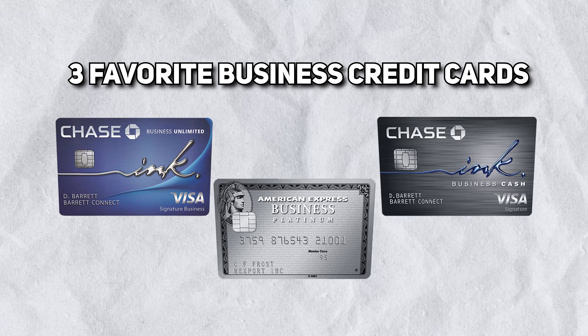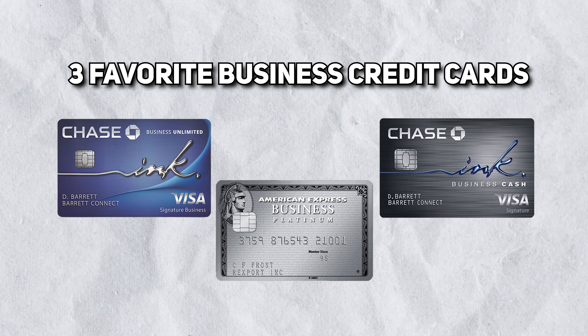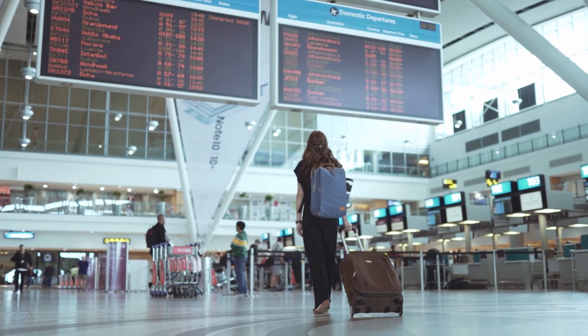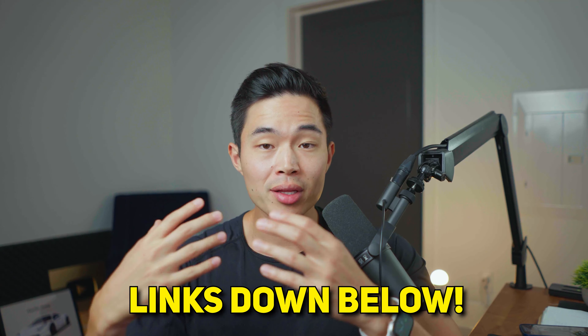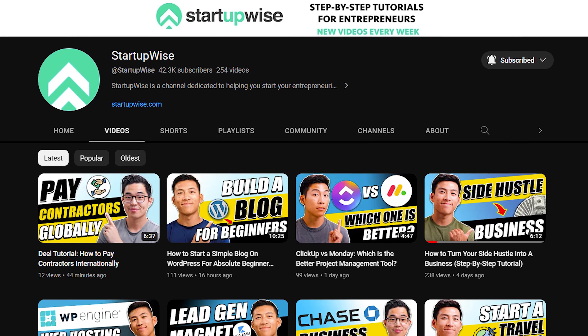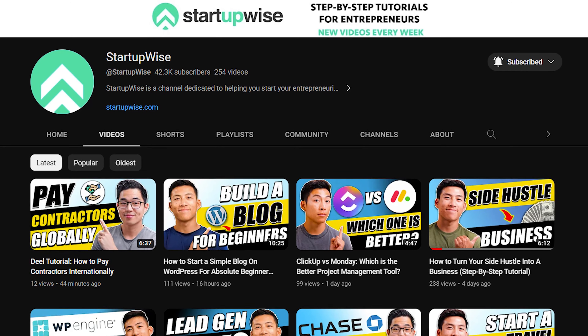Those are my three favorite business credit cards as of right now in 2023. Hopefully you guys got some value from this video. I'm huge on credit cards — I think everyone should take advantage of what credit cards give us. You get to travel for free, you get a lot of free money back, and you get a lot of protection as well. All the links to these cards are going to be down below. If you found value from this video, make sure to give it a like and subscribe for more content. On this channel, we do a ton of free guides and tutorials helping you start up your business. Thank you so much for your time and I'll see you in the next video.